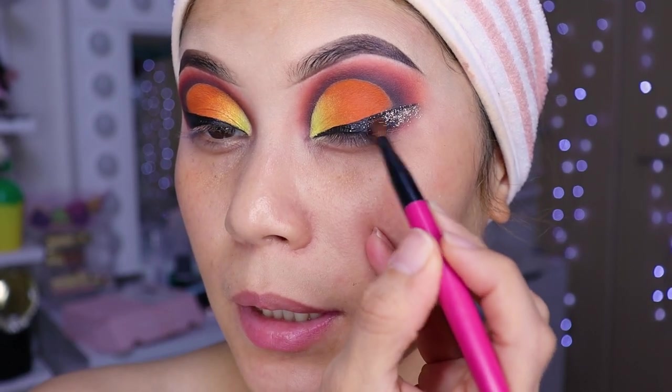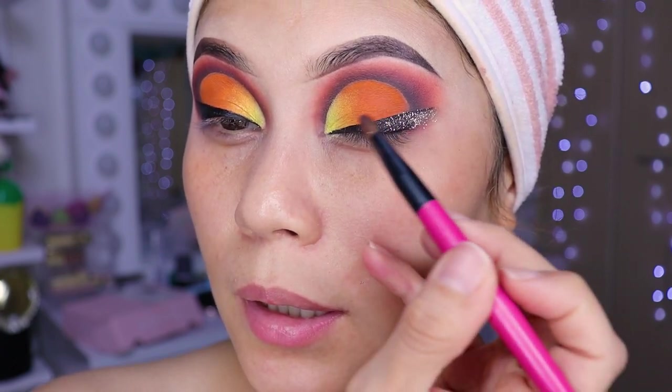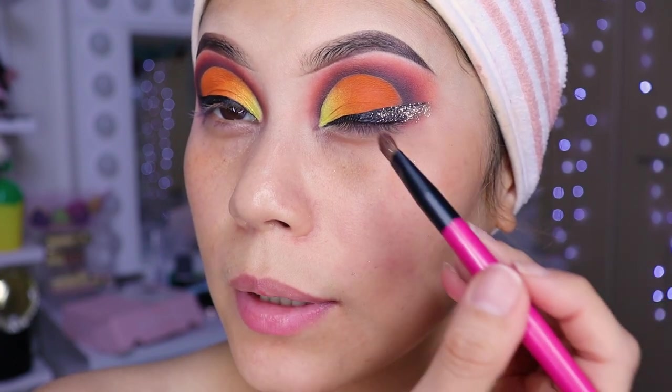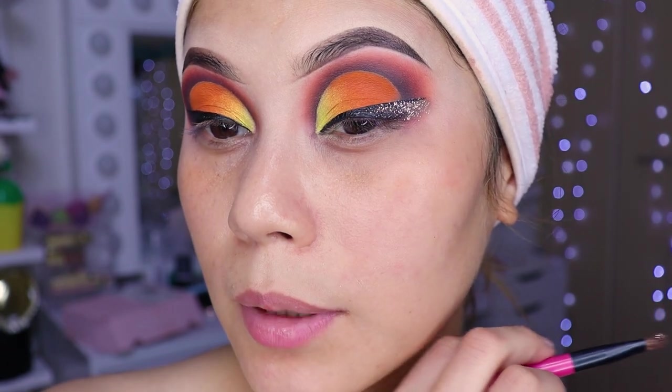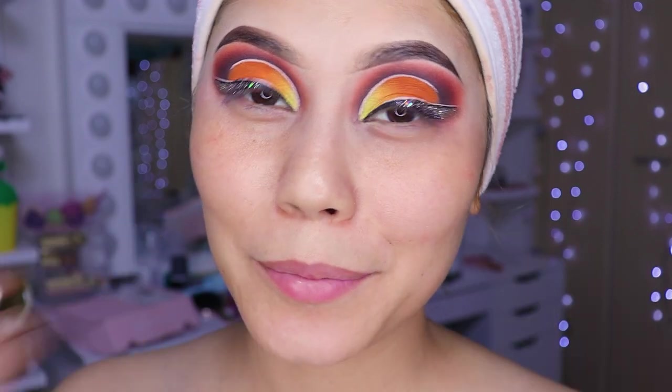Now what we're going to do is line with white — a little white here, girls, and a bit here in the liner area. A little white there too. I did it off-camera, girls, because I really needed all the calm and steady hand in the world.